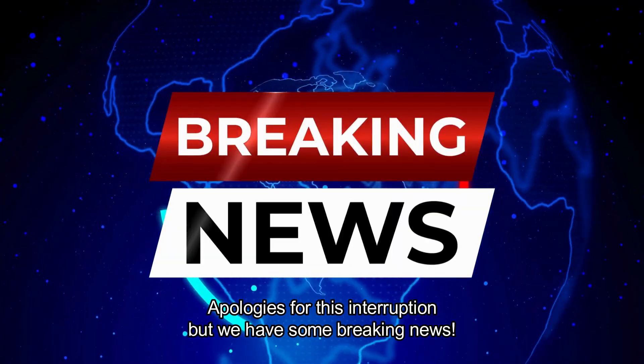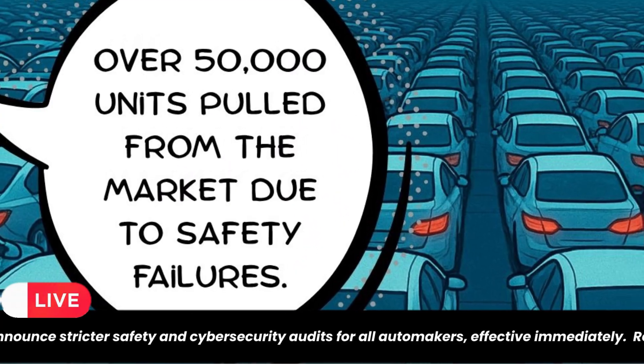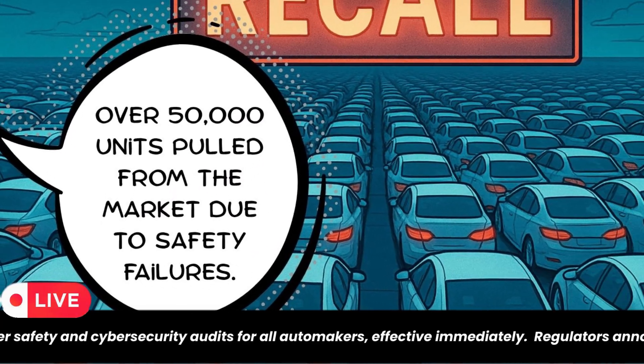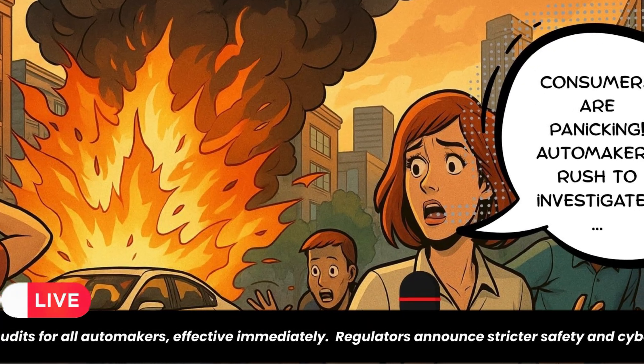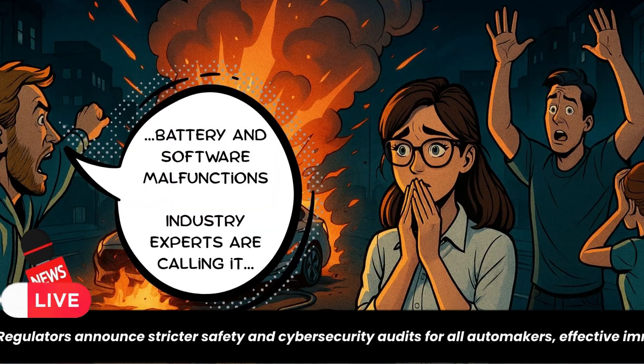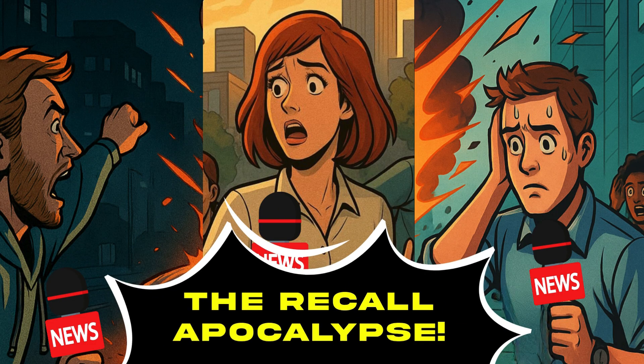Apologies for this interruption, but we have some breaking news. Another electric vehicle recalled today. Over 50,000 units pulled from the market due to safety failures. Consumers are panicking. Automakers rush to investigate. Battery and software malfunctions. Industry experts are calling it the Recall Apocalypse.